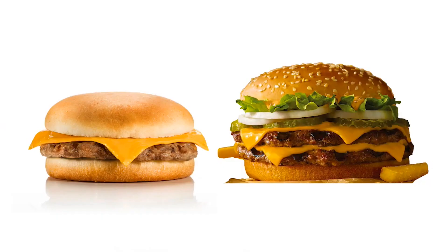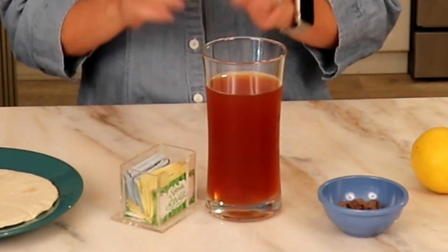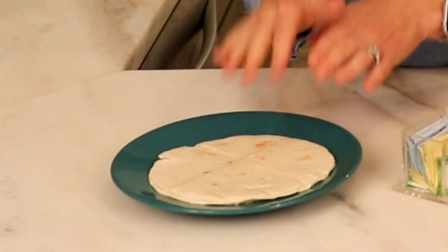Number seven, make it a single — order a single burger instead of a double burger. Number eight, southern tea turned northern: if you like sweet tea, make your own sweet tea by adding a sugar substitute to fresh brewed tea. Number nine, choose a six to eight ounce tortilla instead of a burrito size. Remember to compare the grams of carbs from one tortilla to another — they all are different with their packaging.